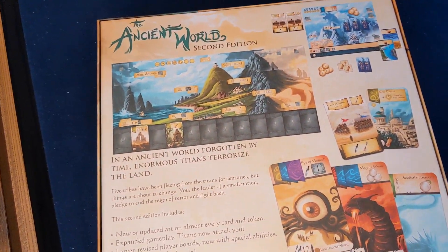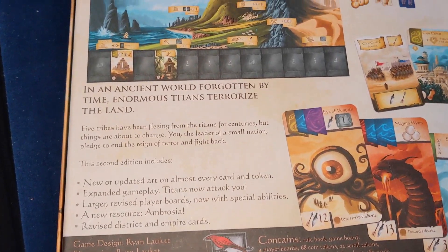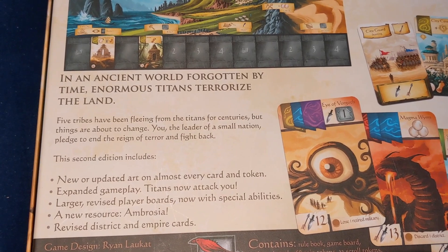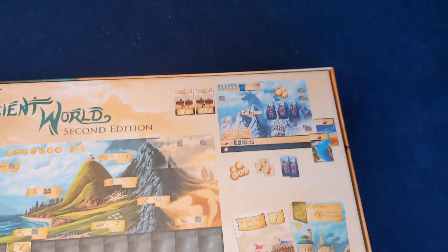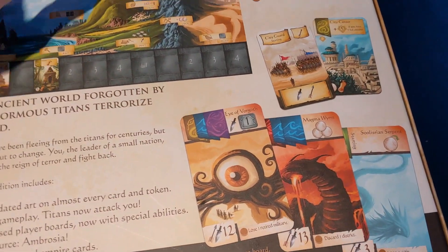I know three of these on here — Boston Age, Meeple Circus, and The Ancient World. The Ancient World is by Red Raven Games, illustrated and designed by Ryan Laukat. Five tribes have been fleeing from the Titans for centuries but things are about to change — you're the leader of a small nation fighting back. It seems very Ryan Laukat-y, which is something I can say having never played any of his games.